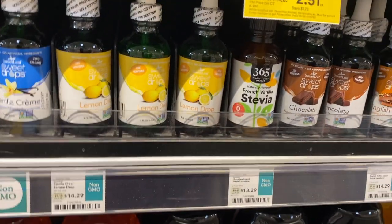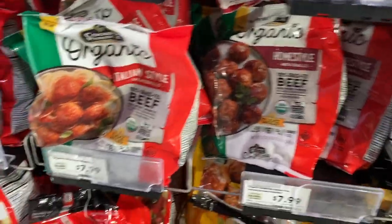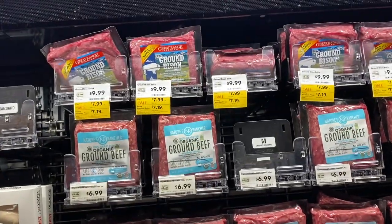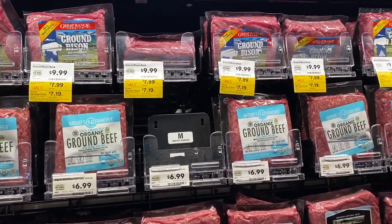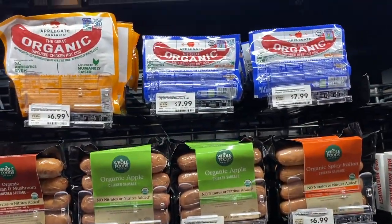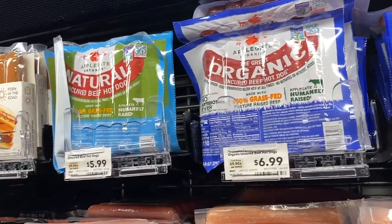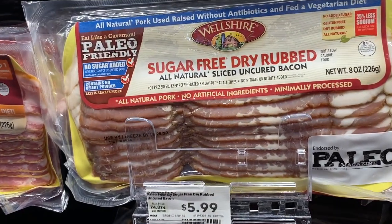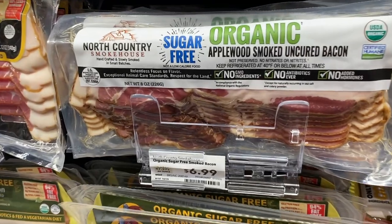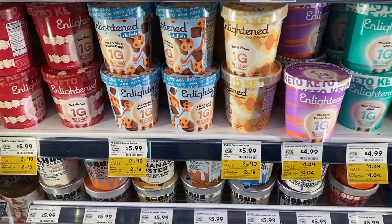They have organic meatballs here. One concern with meatballs is that they're not made with organic meat, so this might be a good option. Along the same lines, they also have organic ground bison and organic ground beef, which is great.